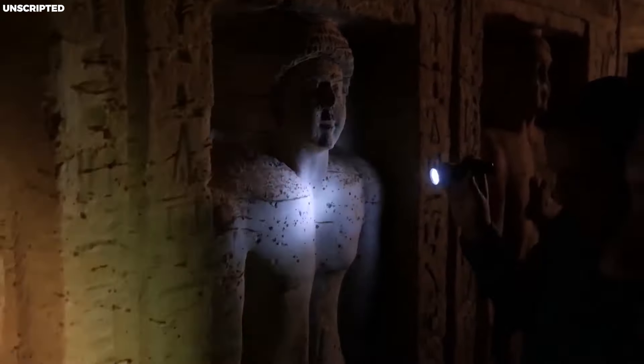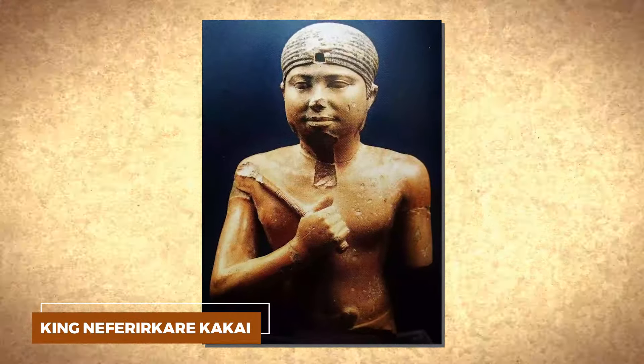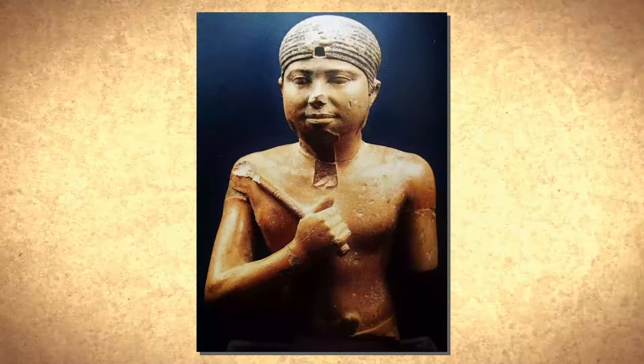Herodotus' Histories, particularly Book 2, offers one of the most comprehensive accounts of the Egyptian mummification process, mentioning the use of natron for dehydrating corpses. However, these descriptions are brief and somewhat ambiguous, leaving scholars to deduce many techniques by studying unearthed mummies.